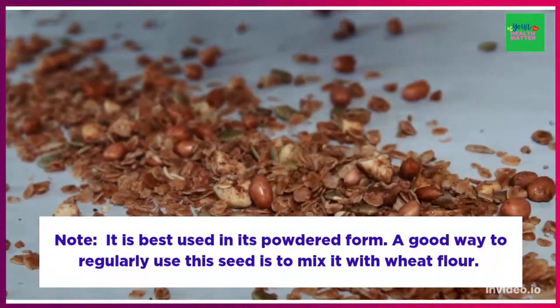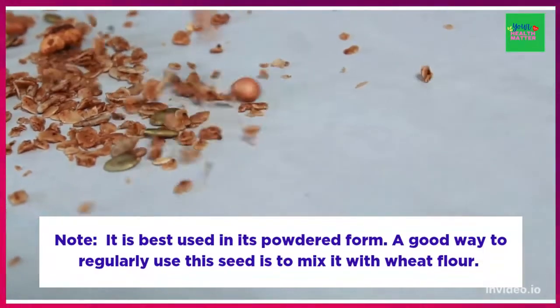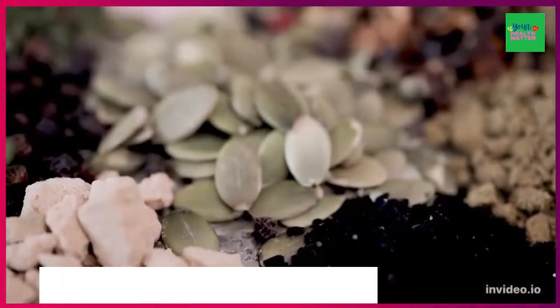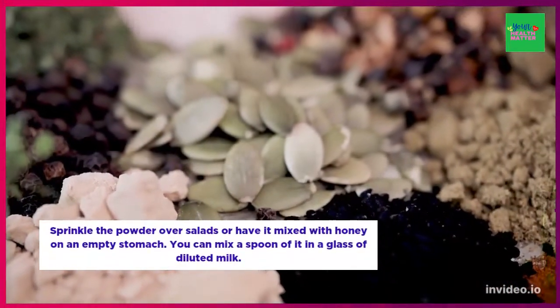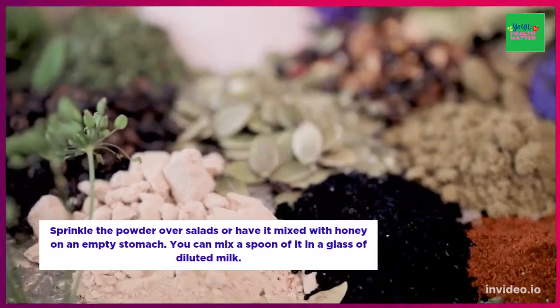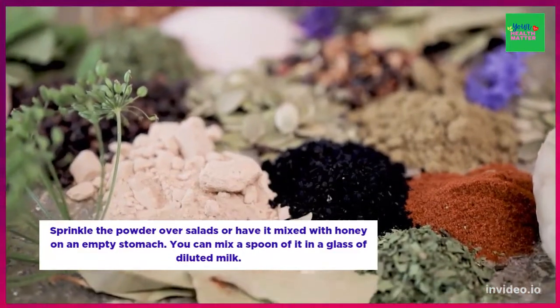A good way to regularly use the seed is to mix it with wheat flour and eat it in the form of chapatis. Another good way is to sprinkle the powder over salads or have it mixed with honey on an empty stomach. Another great method is to mix a spoon of each in a glass of diluted milk.